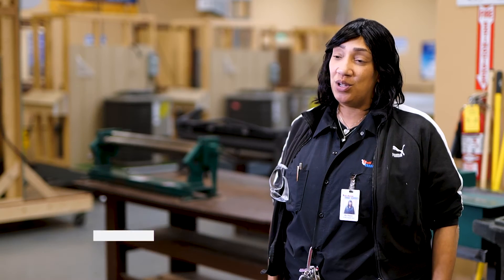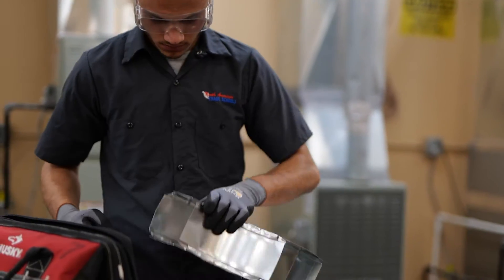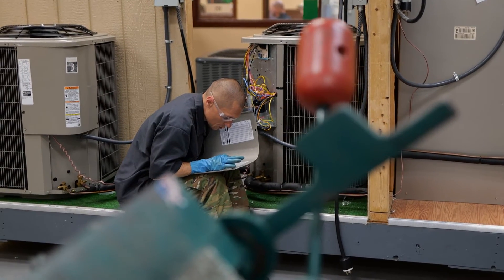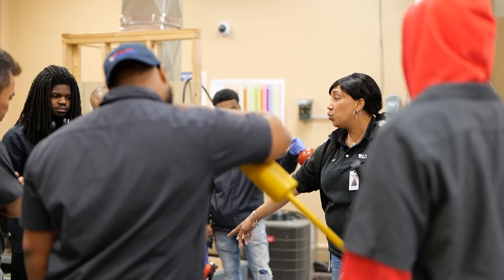When the students come in, they'll be learning about the tools, safety, and the basic refrigeration cycle. We teach them about the different heating systems and AC — heat pumps, furnaces, air conditioners, mini splits, and different types of heating systems alone. We also have a hydronic boiler or oil burner.